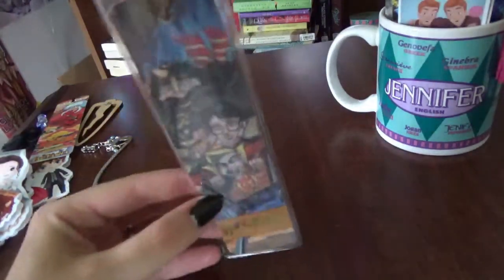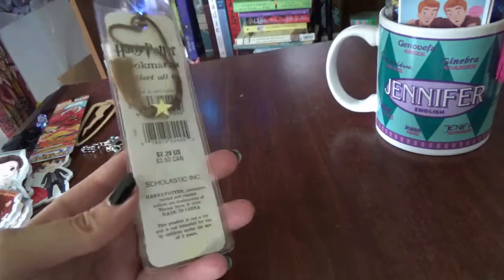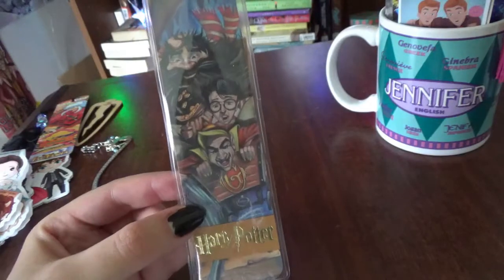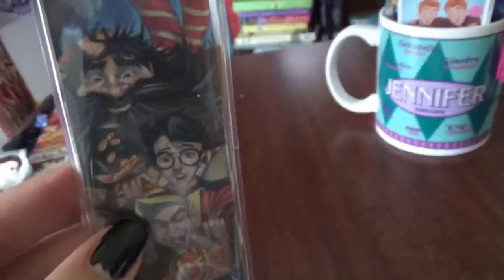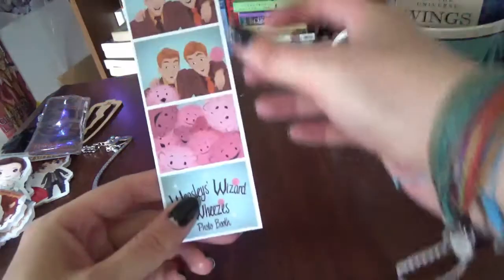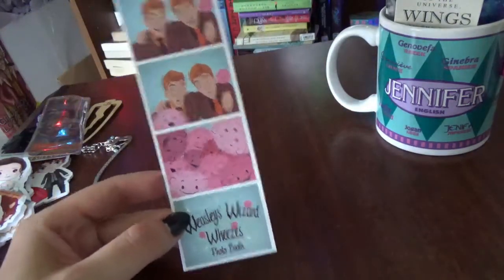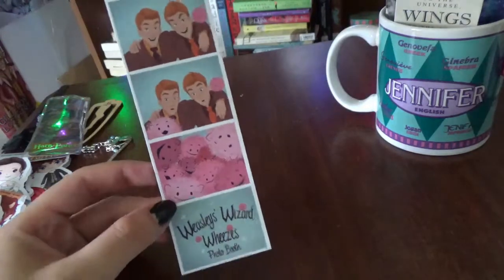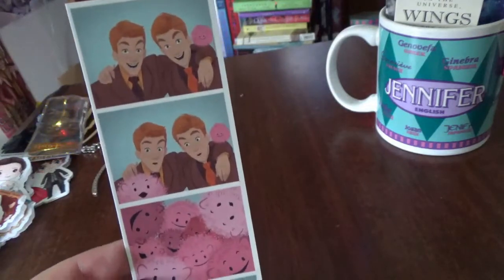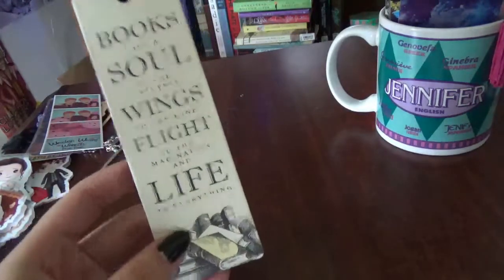This is actually the oldest bookmark in my collection. It came from the Scholastic Book Fair — look at their faces, so great. Hagrid looks terrified. Speaking of Harry Potter, here's another one that came from a box I got sometime last year. It's basically photo booth photos of the Weasleys. I love Fred and George, so I absolutely love this.